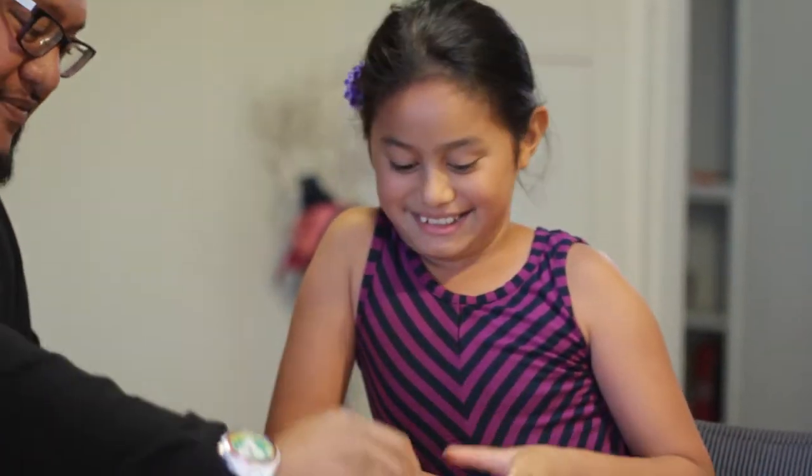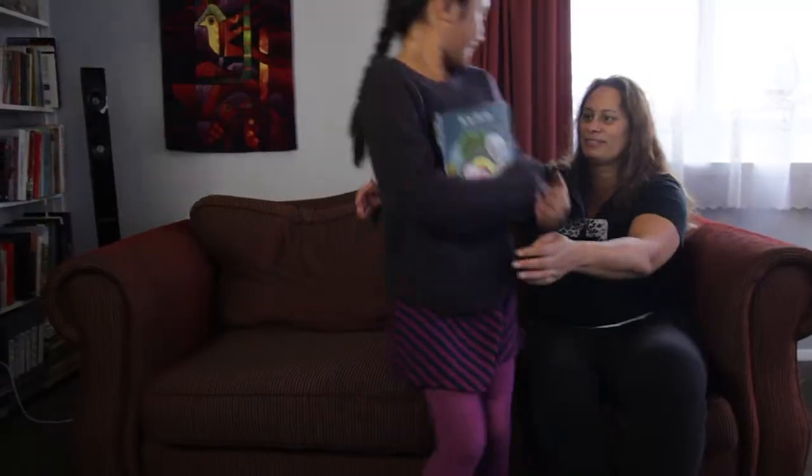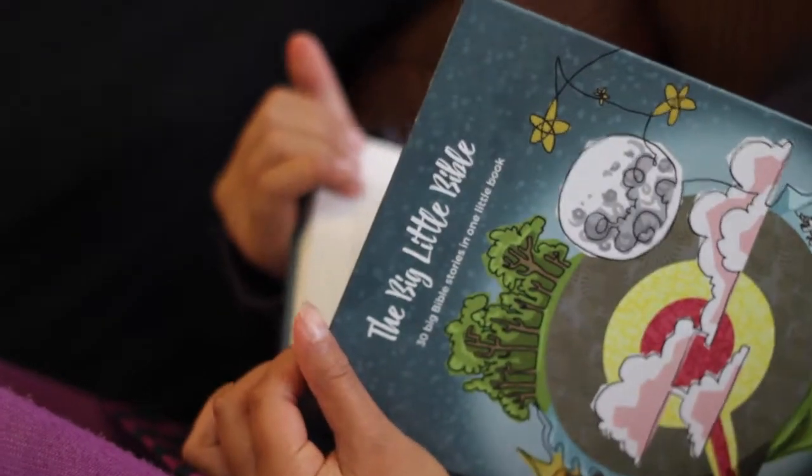The Big Little Bible really is a great segue from the pictorial books into the Bible. I like The Big Little Bible because it's easy for kids to read, so I can read it with my mum and my dad, and I can even do the discussion questions with them.